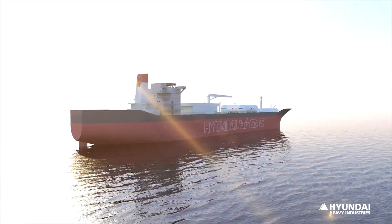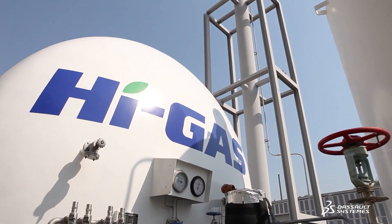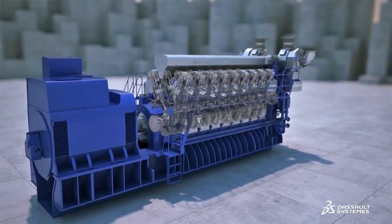HIMSON uses both liquid and alternative eco-friendly fuels such as liquefied natural gas, allowing them to run more efficiently.